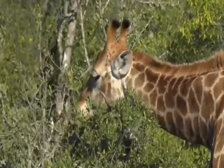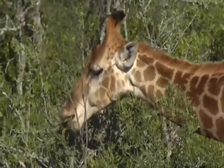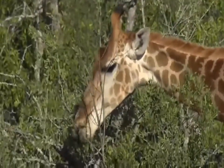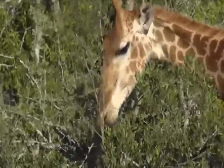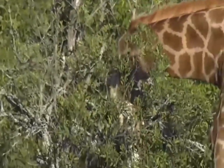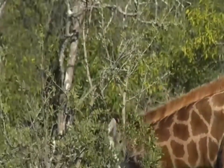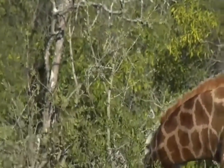That big male giraffe can actually get up to 5.2 meters, which is extremely tall — that's over 16 feet, so 16 or 17 feet. And some females can get as tall as 14 feet or so; they can get quite a lot taller than I said they could.